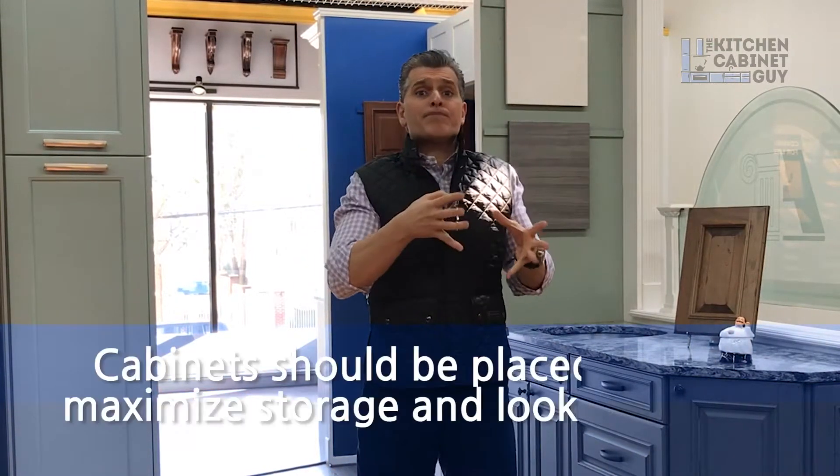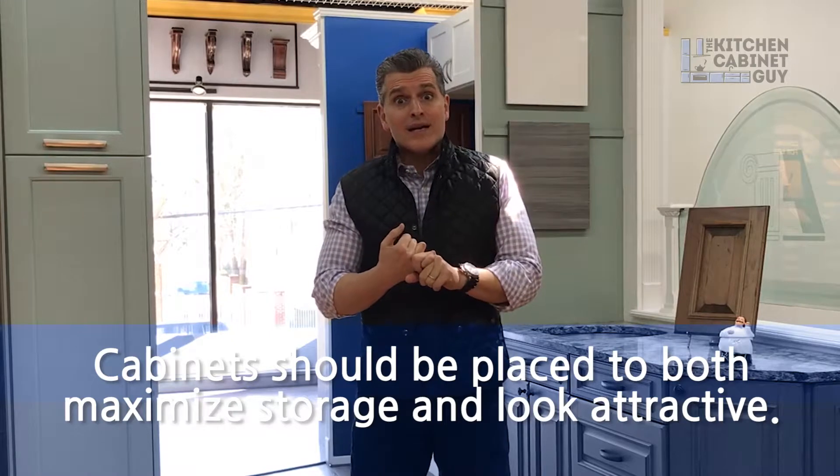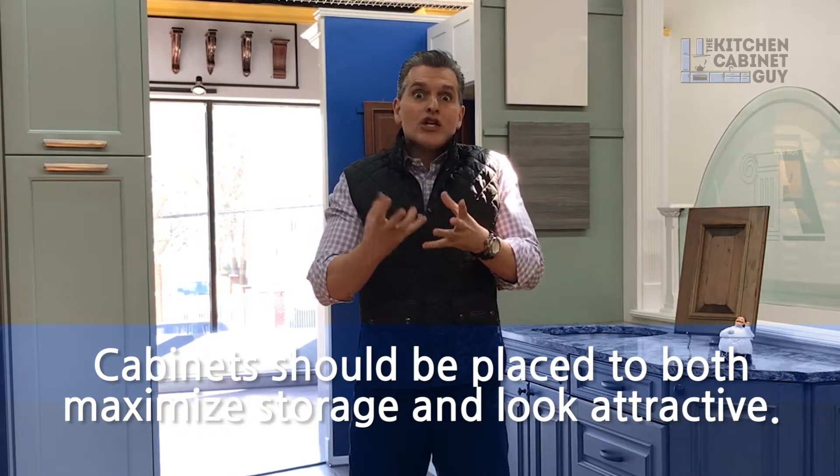Cabinets should be properly placed to both maximize the storage and to look pretty. So keep that in mind when you're getting help from your designer — don't push to get cabinets everywhere. It has to look appropriate. Good luck with your project.